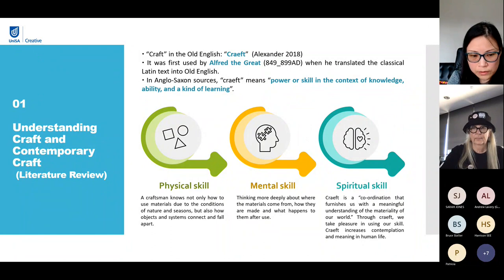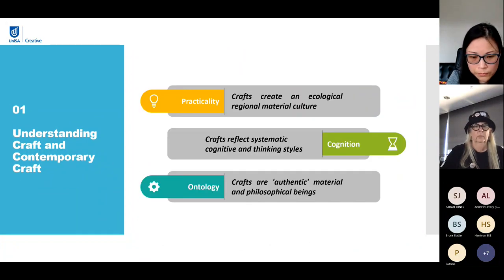Spiritually, craft is a coordination that furnishes us with a meaningful understanding of the materiality of our world. Through craft, we take pleasure in using our skill. Craft increases contemplation and meaning in human life. Accordingly, craft can be more deeply elaborated from practical, cognitive, and ontological dimensions.